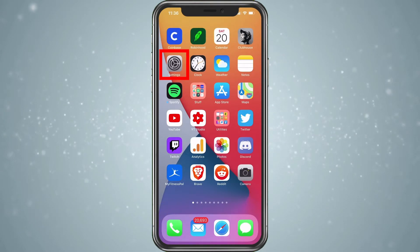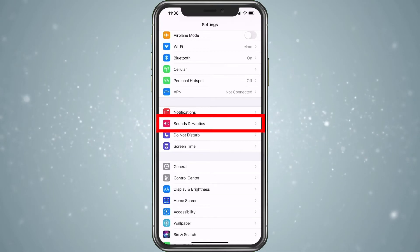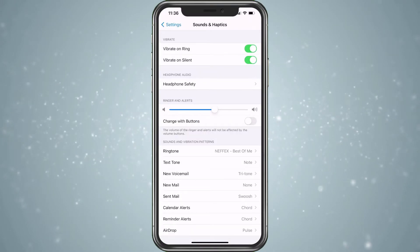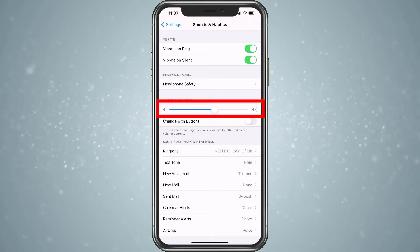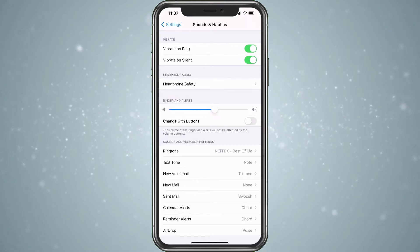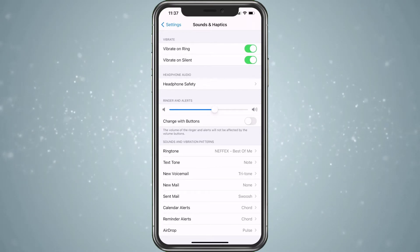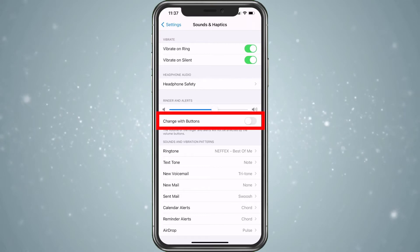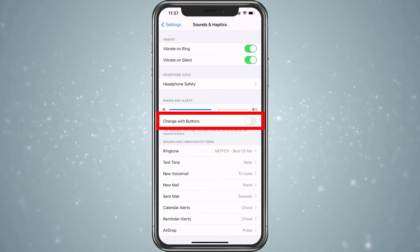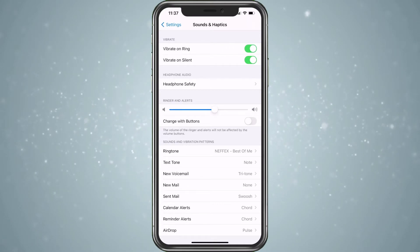If you're still not hearing the messages, go ahead and choose Settings, then go ahead and choose Sound and Haptics. In here, under Ringer and Alerts, you want to make sure this bar is turned up. You can go ahead and move this setting by itself. You also have a Change with Buttons option. If you turn that on, it'll change with your volume when you go up and down, just like you are listening to music. If not, it'll keep it separate.